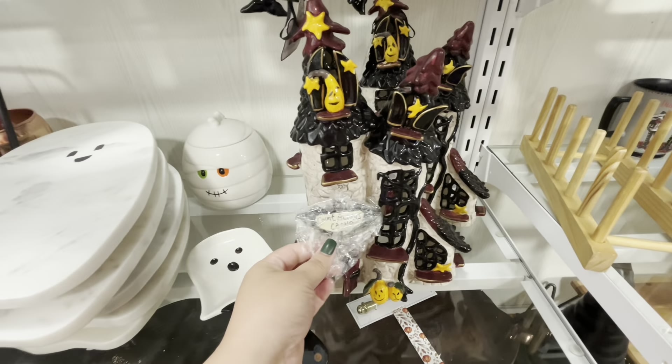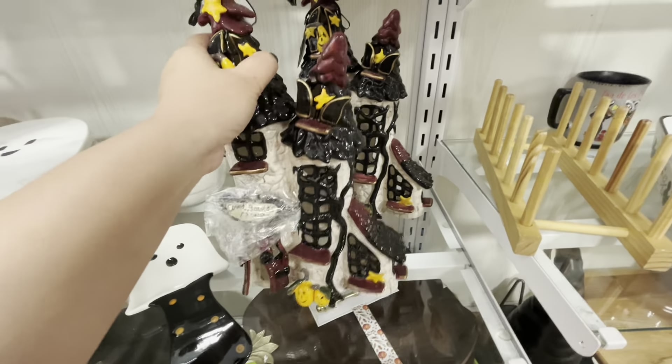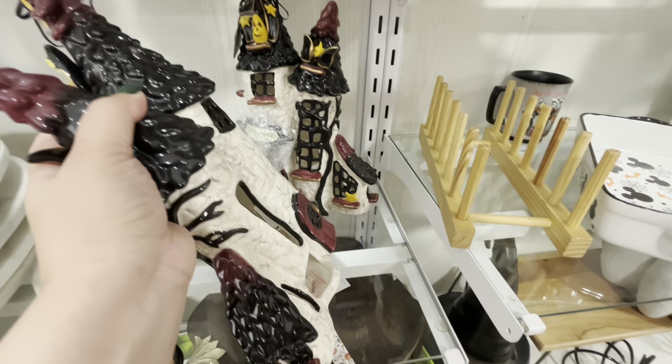The Potter Studio school is $6. They have the matching teapot and the cake stand — the cake stand is $15, the teapot is $12.99. More plates up there.